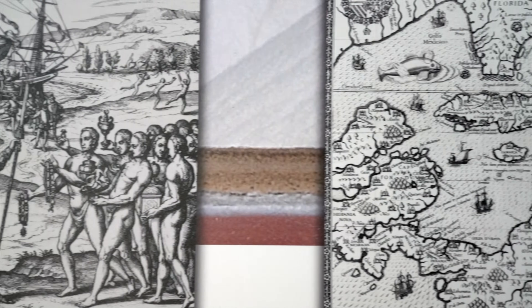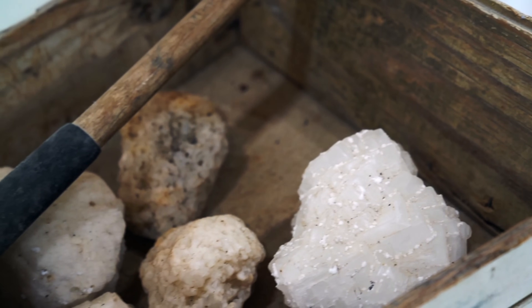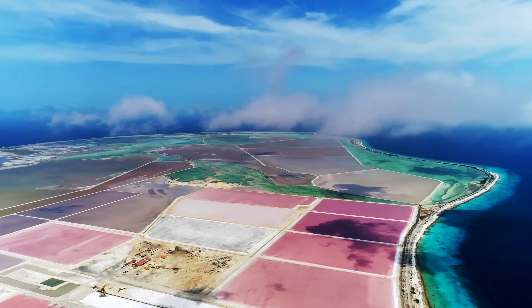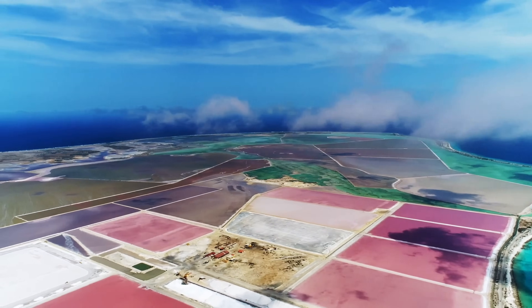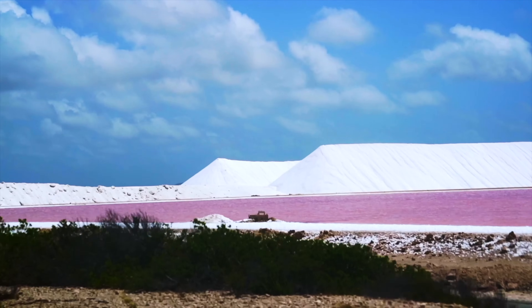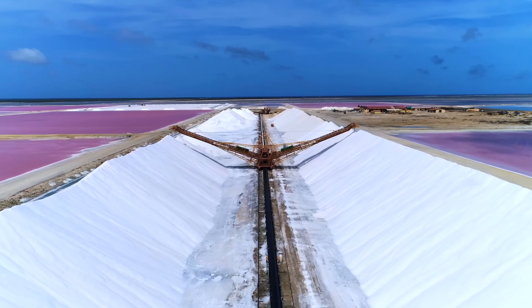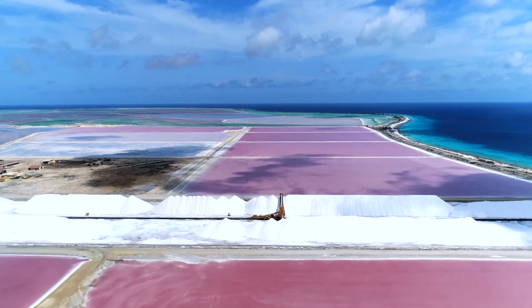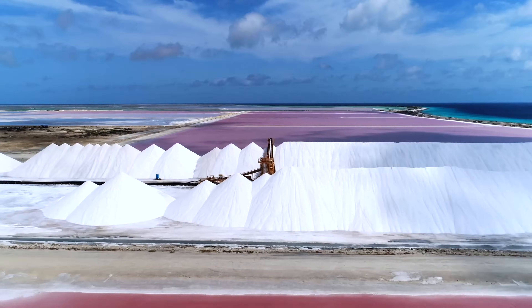The solar salt pans have been pumping out salt for over 400 years. The salt pans cover 13% of the island — and to put that in perspective, Bonaire is very, very tiny, maybe a hundred square miles. If you look off to the side, there are these massive, enormous piles of dried sea salt. It takes 10 to 12 months for the water to evaporate and the salt to be fully formed.